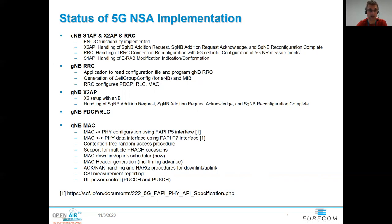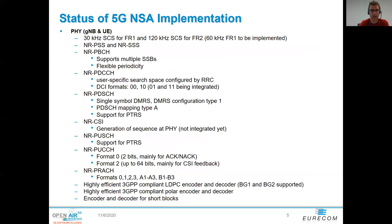On the PHY layer, we currently support 30 kHz subcarrier spacing for FR1 and 120 kHz subcarrier spacing for FR2. We have all the basic physical uplink and downlink channels, with some restrictions, but all the major features are implemented, including support for PTRS and CSI. Since a long time we have highly efficient 3GPP-compliant LDPC and polar encoders and decoders that allow you to run the whole thing entirely in software.